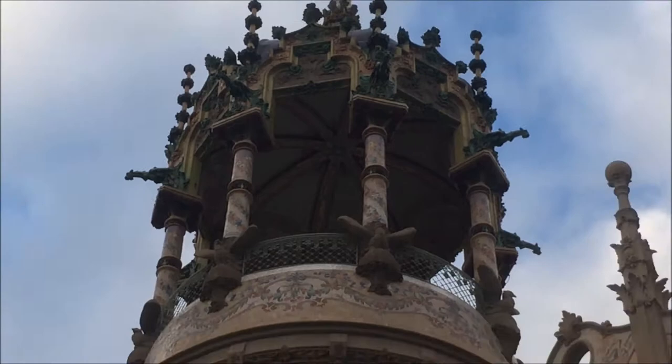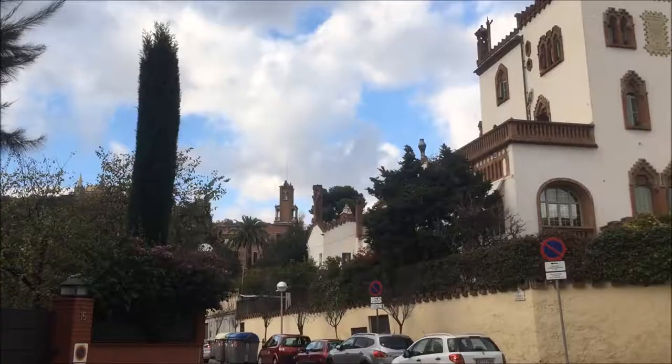I believe it's safe to say that despite all of these buildings being classified as Catalan modernism, the beauty of architecture is that no structure is alike.